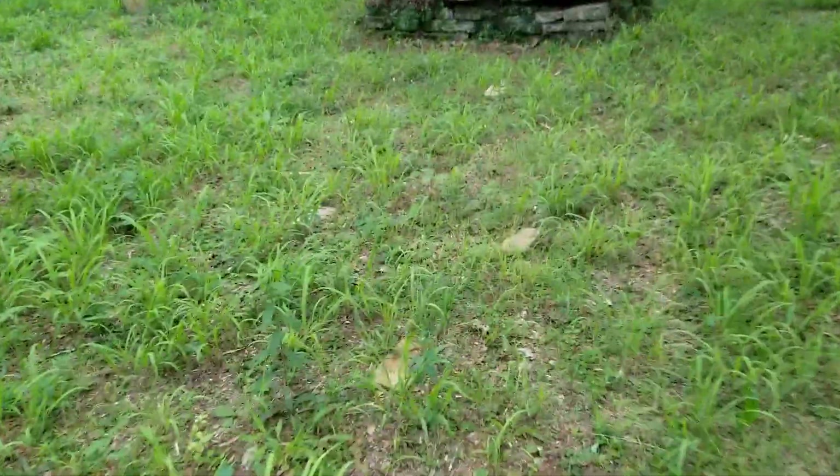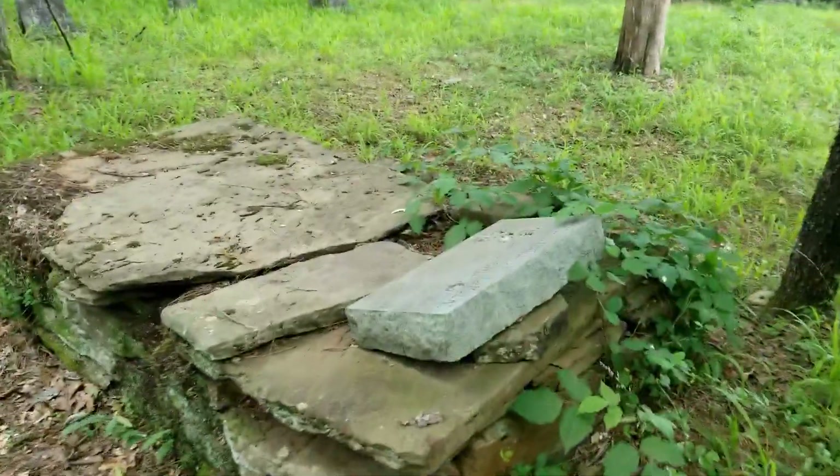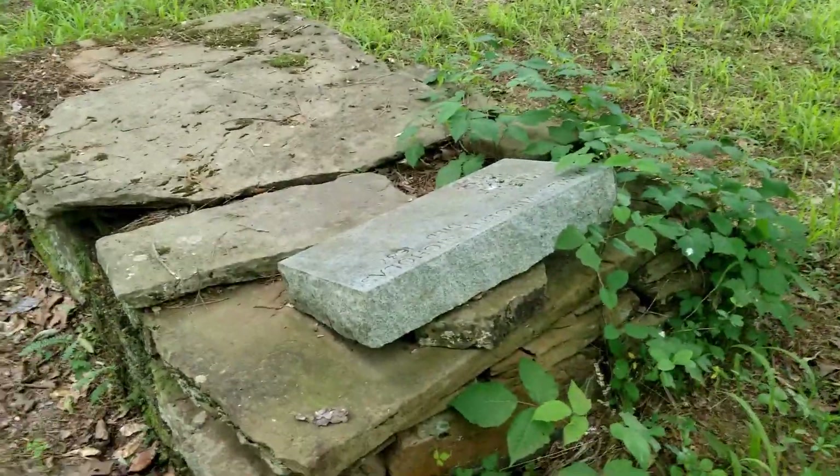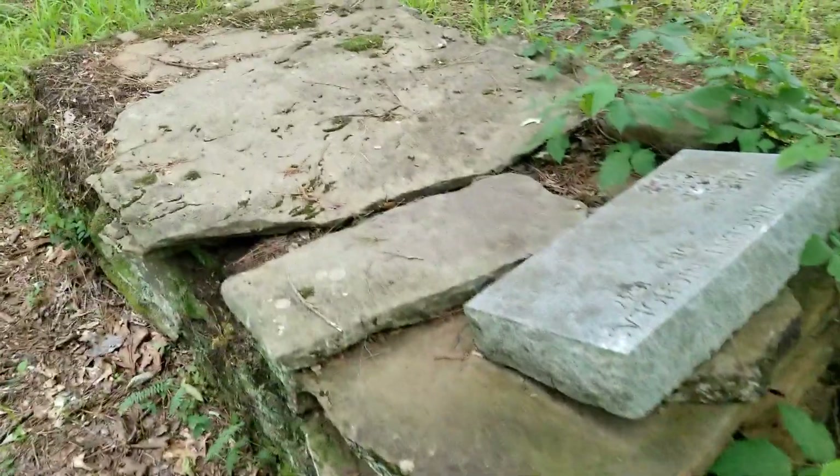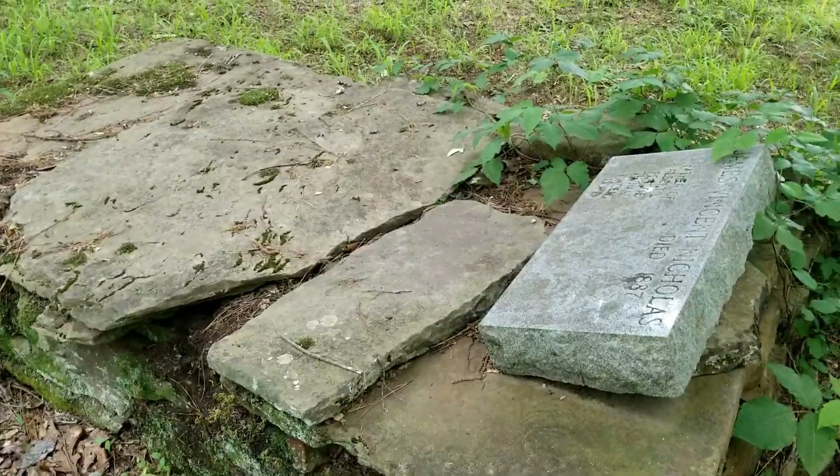What's kind of interesting in this graveyard is there are a couple of — I guess you would call them — vaults. And this is what I'm talking about right here. I don't know if it's what you would call a false vault, where the vault would be at the top.